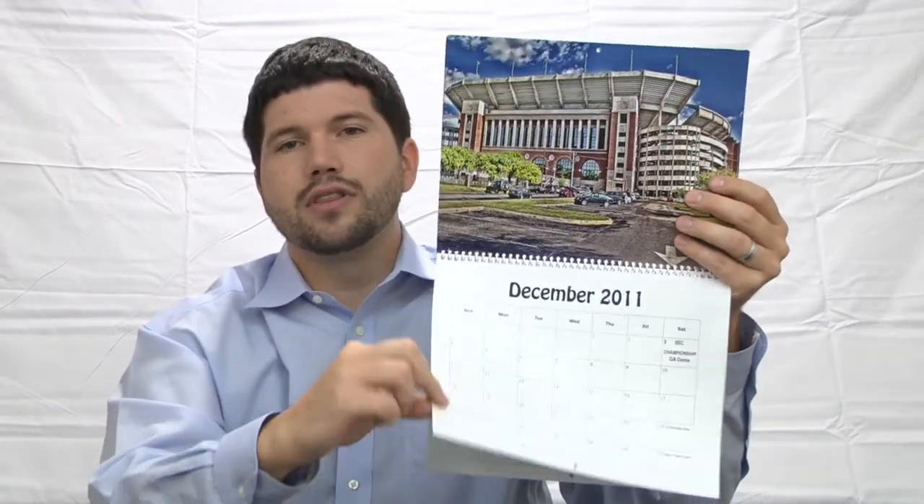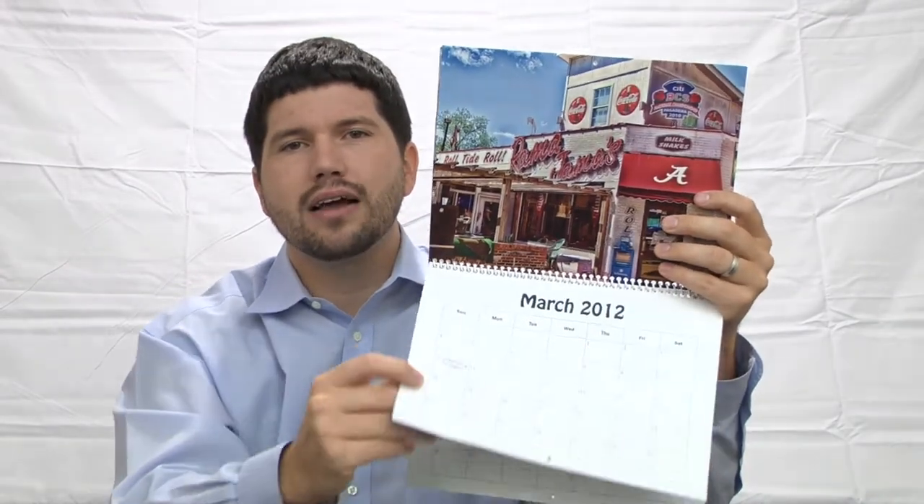As we're flipping through — this is a YouTube video, just a short demonstration of what the product looks like. For all the information about the product and to order it, go online to gamedaymoments.com.